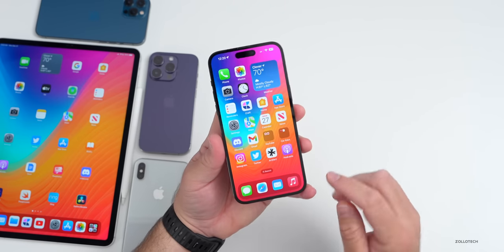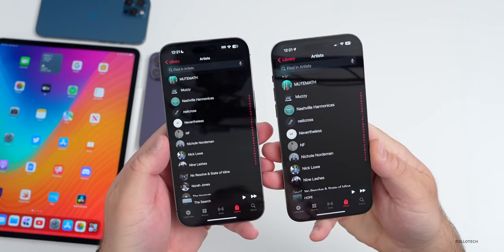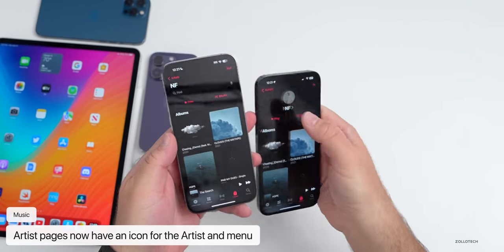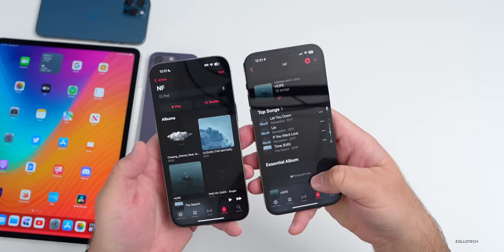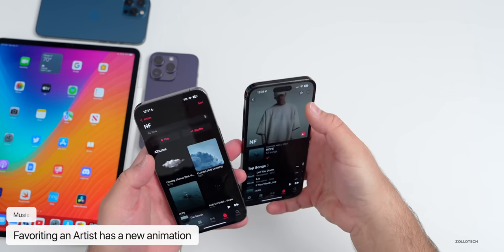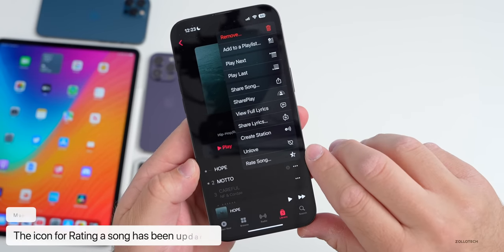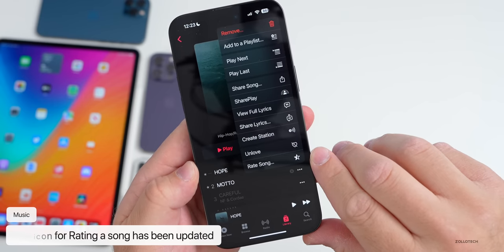There's a lot to talk about in Music as Apple has updated it. On an artist page — comparing iOS 16.3.1 on the left — you'll see at the top we now have a little icon with the artist. When you favorite an artist there's a new animation, and within an album if you tap the three-dot menu, the rate song option now has a new icon where it's a star that's sort of half filled in.